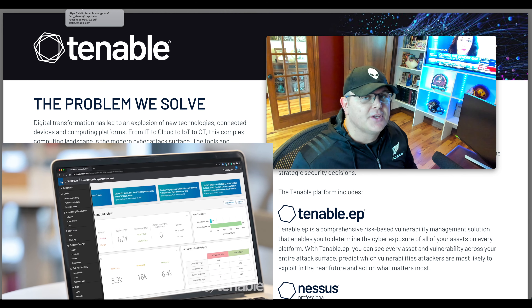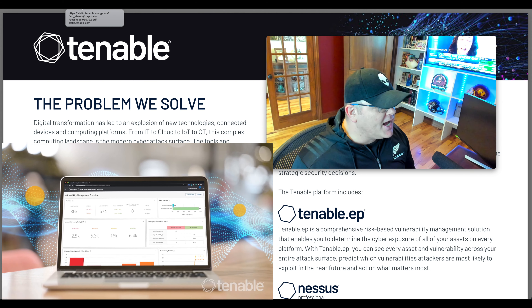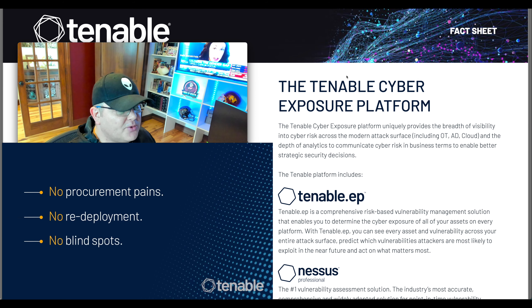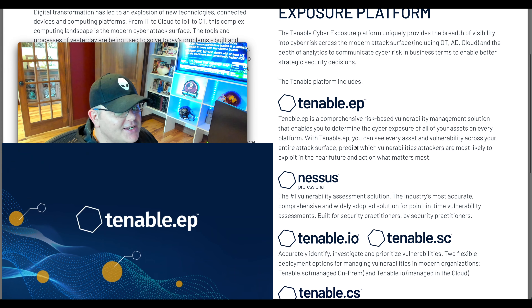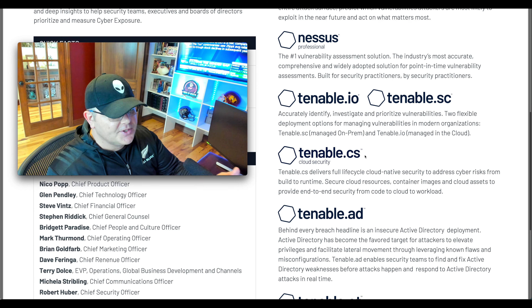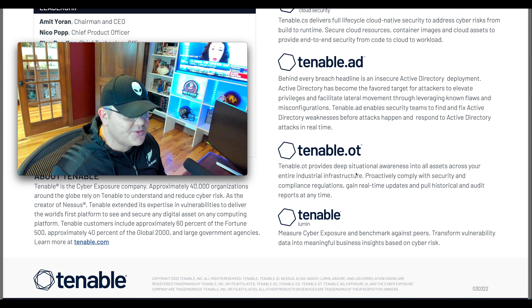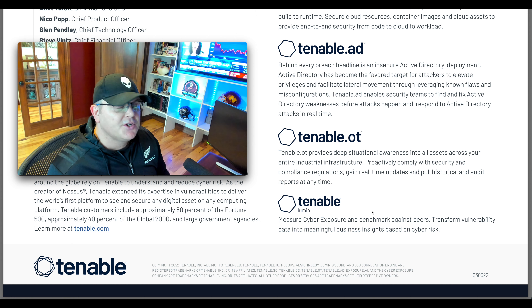The company we're covering today is Tenable Holdings, ticker TENB. The problem they solve: digital transformation has led to an explosion of new technologies, connected devices, and computing platforms — from IT to cloud to Internet of Things to OT. This complex computing landscape is the modern cyber attack surface. The tools of yesterday were built for the old era of IT when the attack surface was a static laptop, desktop, or on-premises server. Organizations struggle seeing their assets, detecting weaknesses, prioritizing issues, measuring risk, and comparing to peers.